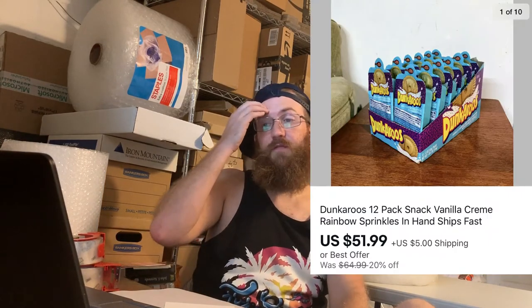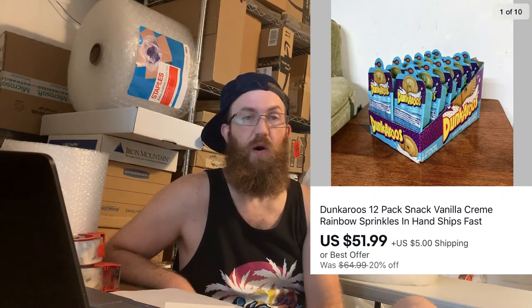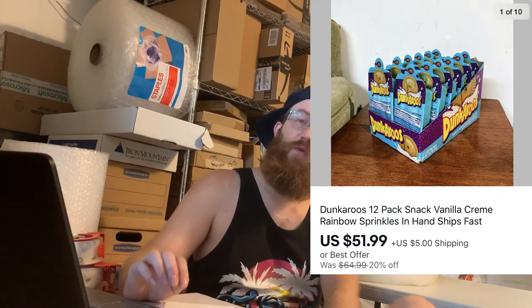The Dunkaroo craze came — I'm not sure if it's still as crazy right now, but I'd definitely check your sold comps to see if they're still selling. This was a pack of 12 Dunkaroos vanilla cream rainbow sprinkles. I got these at my 7-Eleven — I paid $24 for the 12-pack and it sold for $51.99 plus shipping.